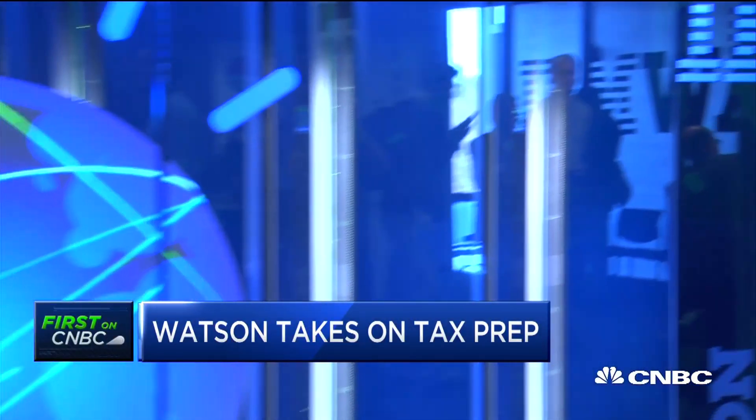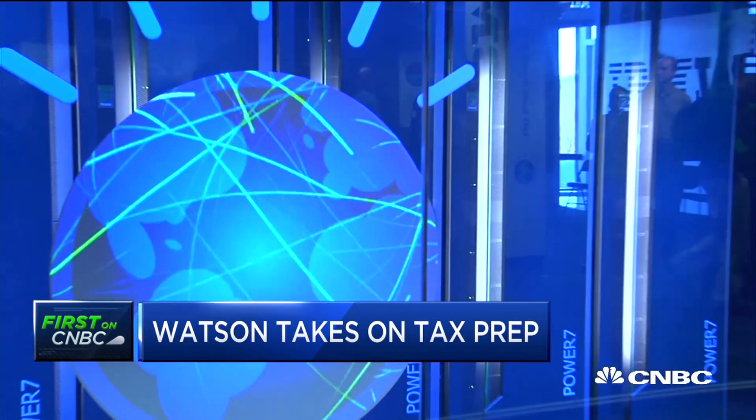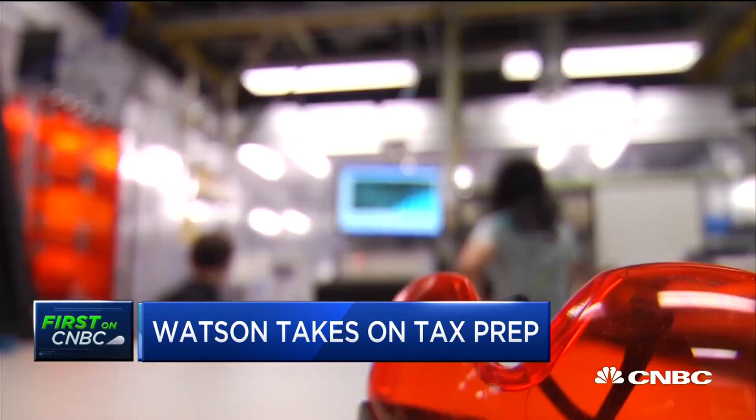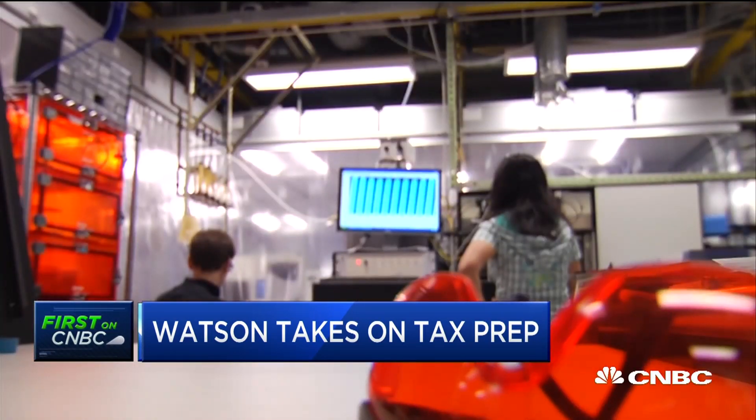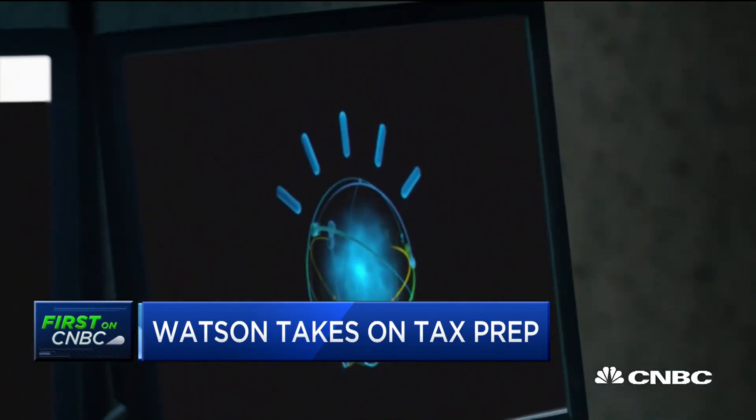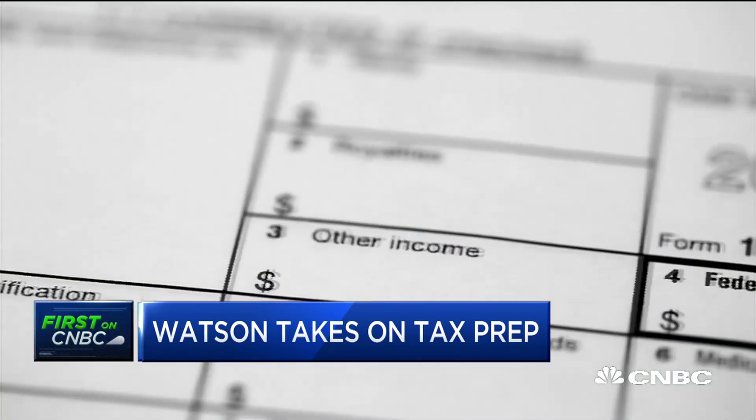Is Watson on the desk of every advisor that you walk into, or is it a program that recommends questions they ask people who sit down? On the desk of all 80,000 preparers are going to be two screens of Watson — one is for the preparer, and the other is actually for the taxpayer, for the person who comes in. So it's going to be a much better experience, because Watson is going to help ask questions, engage, and make sure you've thought through every aspect of what you've done in the last year and get all your deductions.